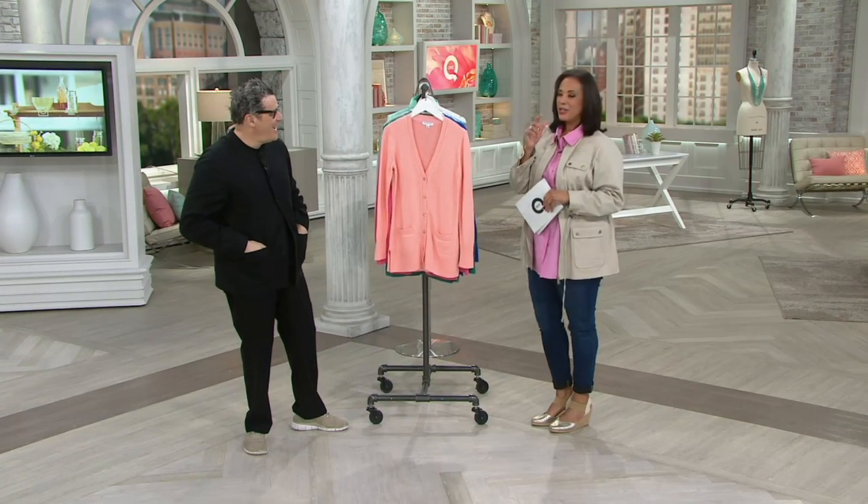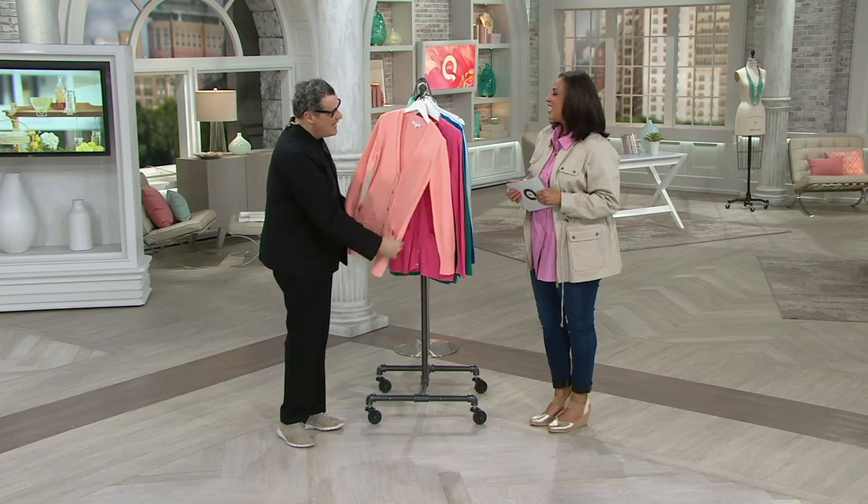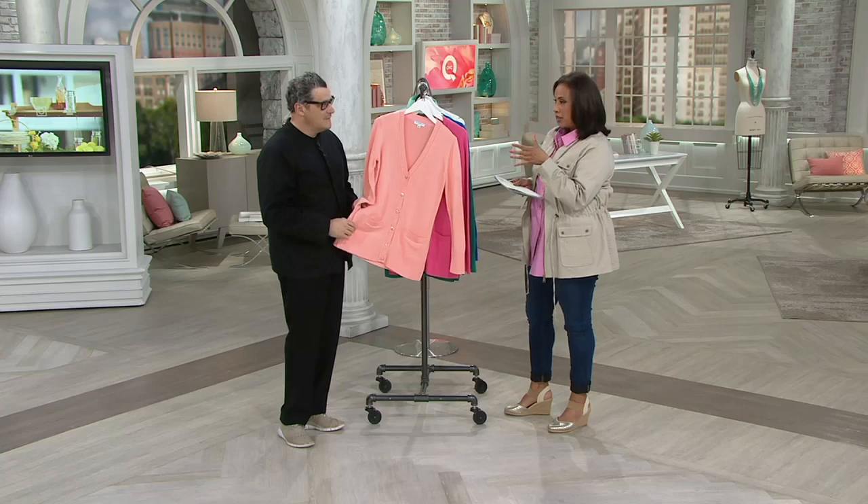I'll bet your cardigan is here somewhere. He needs no introduction — Isaac Mizrahi. Hello! So glad to be here. And we're here to talk about this boyfriend cardigan.